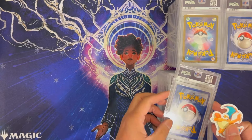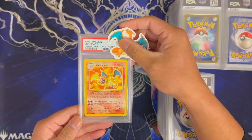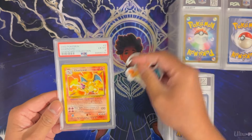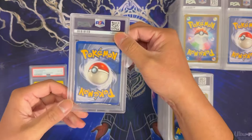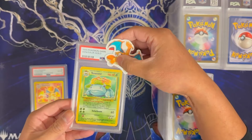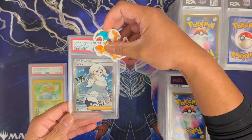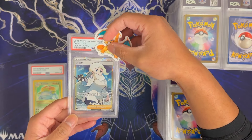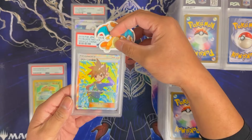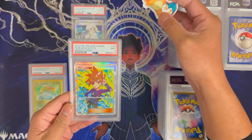We cleared some space for the next batch. Charizard Legendary Collection — this is the non-holo version and it got a 6; you can tell already this is a very damaged card. This is going to be a Venusaur — this got a 3. Melanie from Japanese Silver Lance got a 10, very nice. Blue's Tactics in Japanese Miracle Twins got a 9.